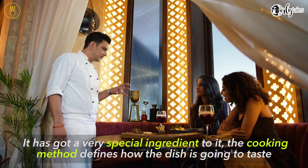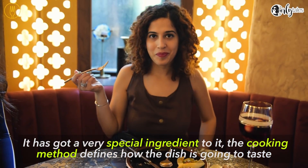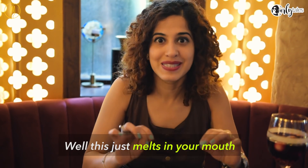It's got a very special ingredient to it. The way the cooking method defines how the dish is made — this just melts in your mouth.